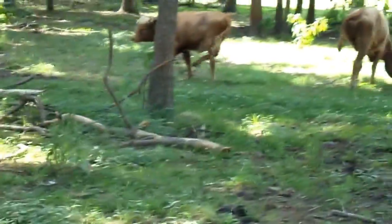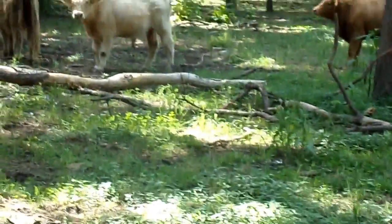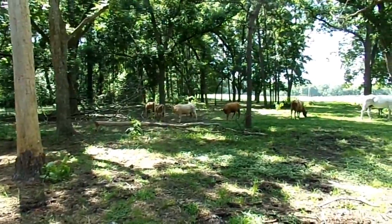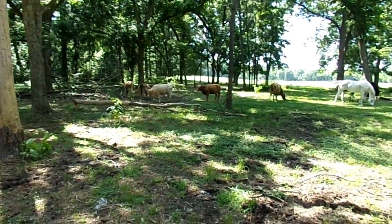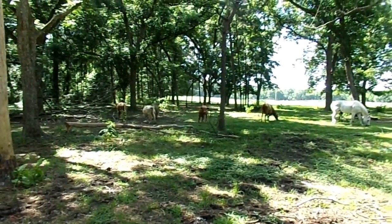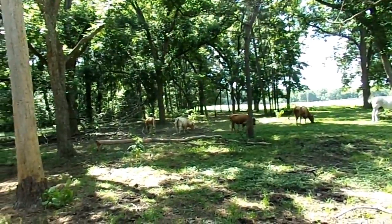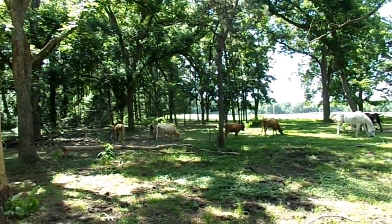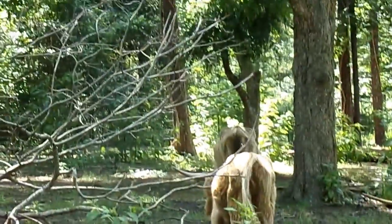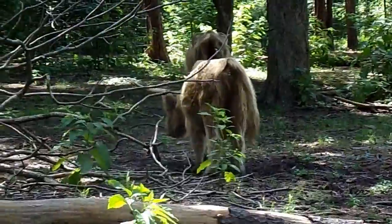Highlanders are really nice cows — very docile. A lot of these you can actually go up and pet, although you don't want to pet them on the top of their head. Because of the way their eyes are positioned, they don't like being touched at the base of their skull, but if you pet them on their sides they're pretty cool about that.